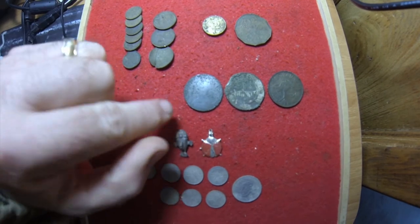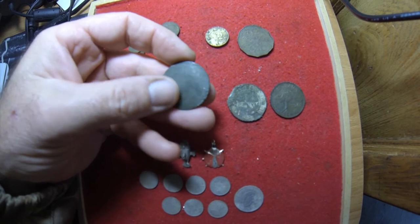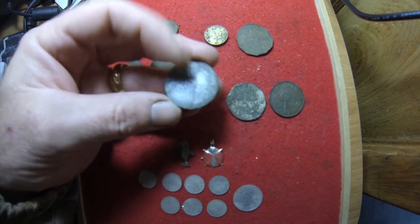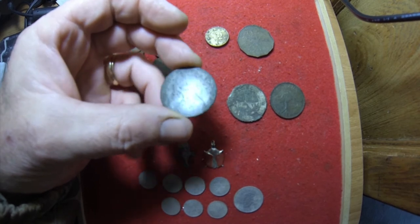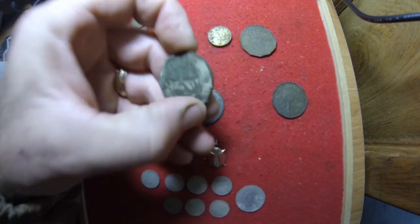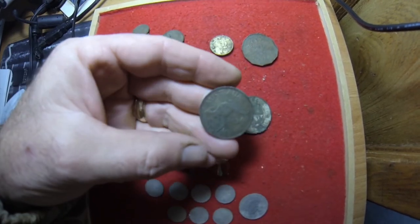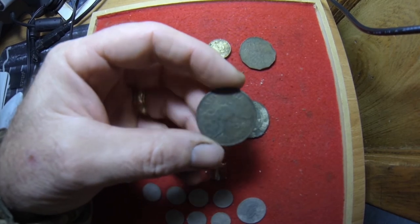Three pennies. This one's a Queen Victoria — you can just make out Queen Victoria on that side but the other side has no detail left whatsoever. I don't know what year that is — somewhere between 1860 and 1889 going by the detail of the bust. A very crusty 1922 Australian Commonwealth penny, and a not-so-crusty 1961 kangaroo penny.